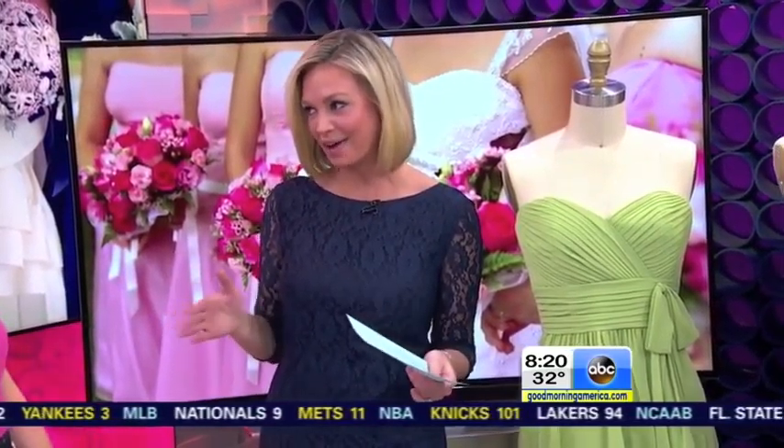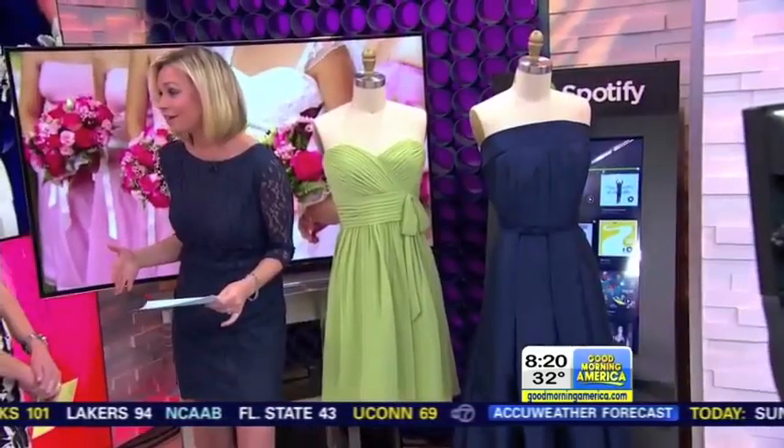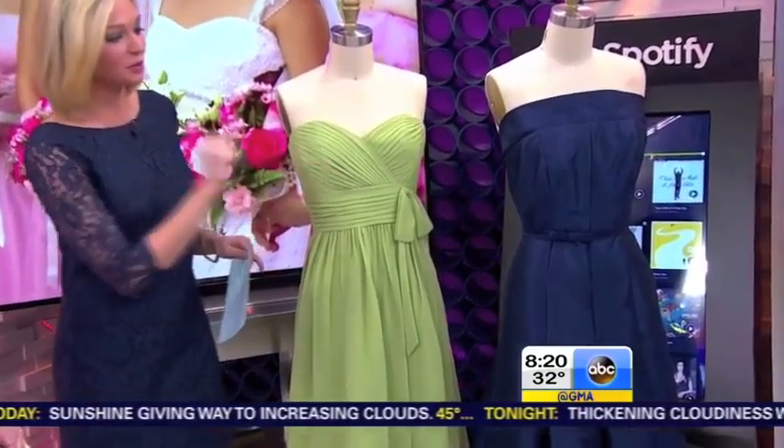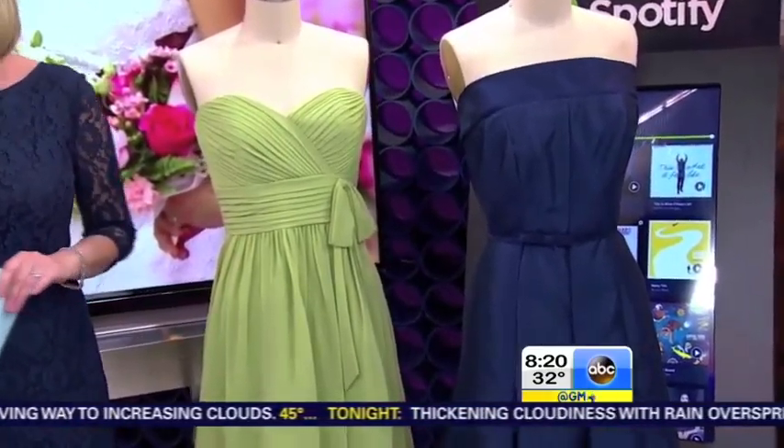Lindsay, you're wearing a beautiful bridesmaid's dress here. Who are you wearing? This is from Gather and Gown — all three of these dresses are under $200. This is the shift dress, called the Sullivan. It's $175. Navy also happens to be the color my bridesmaids are wearing. This is the Madison dress in Sage, $99. And then this one over here, the Liberty dress in Navy, only $180.